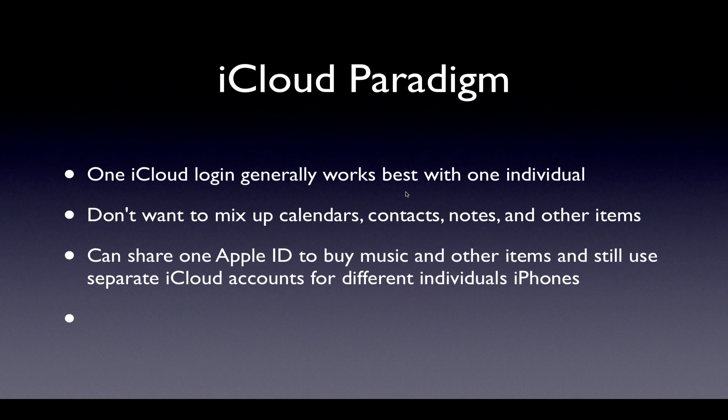The iCloud paradigm: one iCloud login generally works best with one individual. This was not the case with the Apple ID — with the Apple ID, what families did was have one Apple ID used to purchase all the music and movies so everybody could share. With the iCloud login, it's best to have one per individual because, for example, if you have a couple iPhones in the house using the same iCloud login, basically your contacts will be synced between those iPhones. If that's what you want, it can work. But if you want different sets of contacts, the easiest way is with two different iCloud logins.